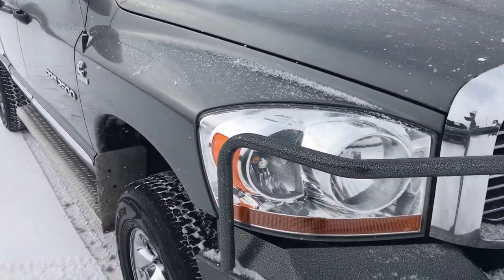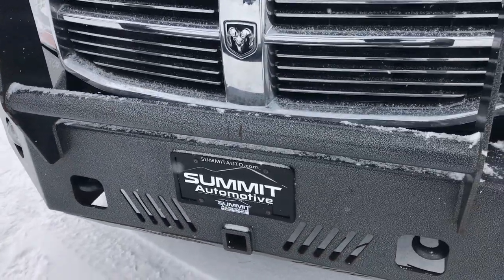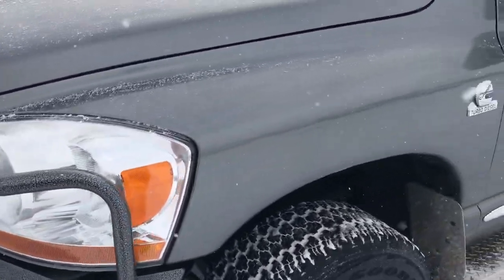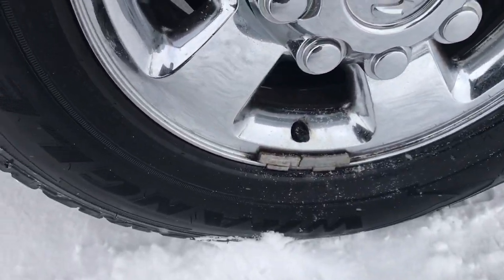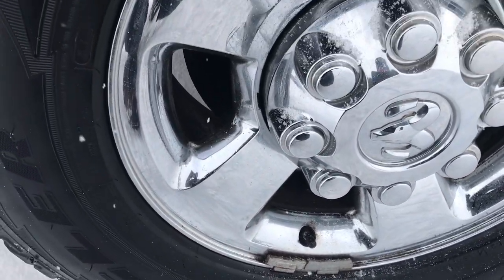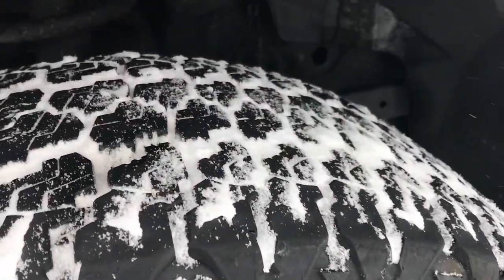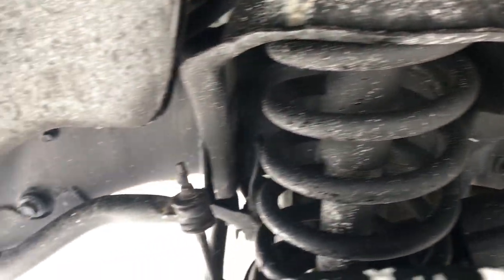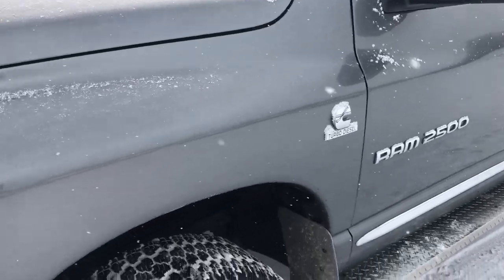This truck has the coveted 5.9 liter Cummins diesel. It has a Proline heavy duty metal front bumper and grill guard with fog lights. Mineral gray is the color. It has Goodyear Wrangler Prograde LT265/70R17 tires on the 17 inch factory alloy rims with chrome covers. The tires have about 50 to 60% of the tread left, and the frame is in absolutely excellent condition all the way around.